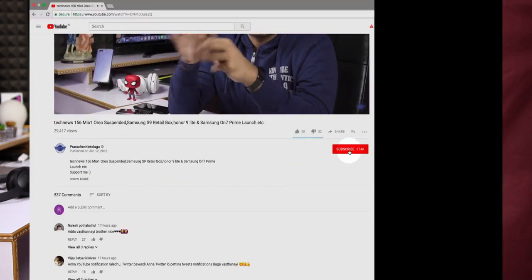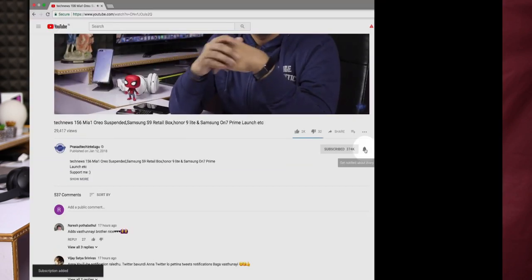If you like this video, subscribe and share. I will be able to share more information. Thank you for watching. Bye bye.